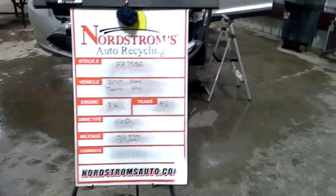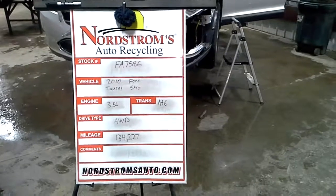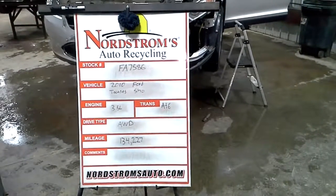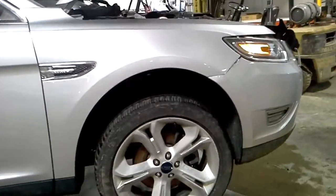Stock number FA 7586, 2010 Ford Taurus SHO, 3.5 liter turbocharged engine, automatic six-speed, all-wheel drive, 134,227 miles, and doesn't start. Front pit electrical issues, it looks like some air issues, motor looks okay, silver in color.